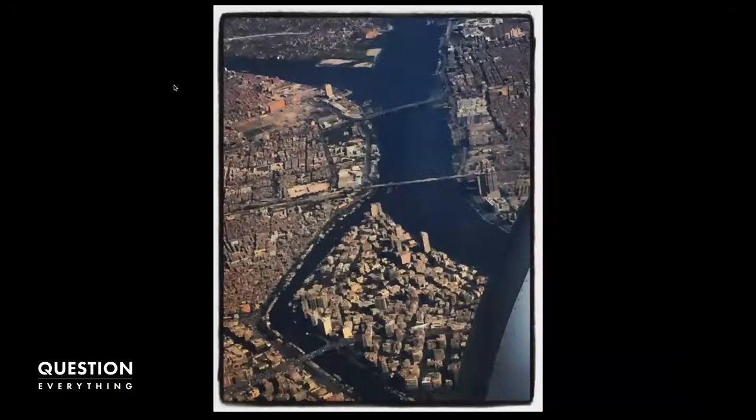Egypt — holy mackerel, unbelievable. That city, Cairo, blows minds. The whole trip was hard to describe. I hope that the photos did some justice showing the diversity of where we went.